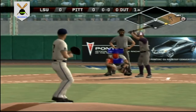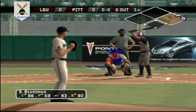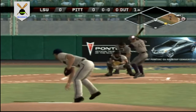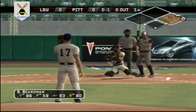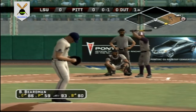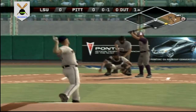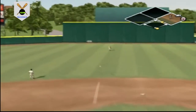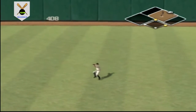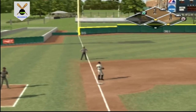Number 46 is digging in, the runner's back in time. Count goes to 0 and 1. Hit on the line — he's on with a single.